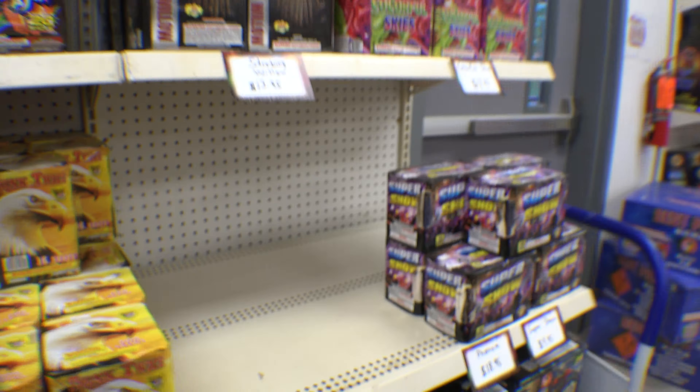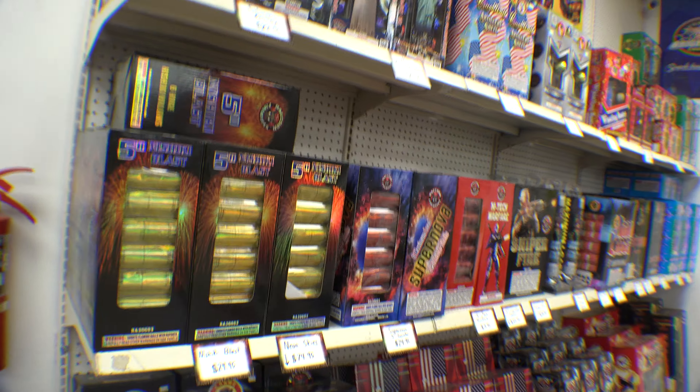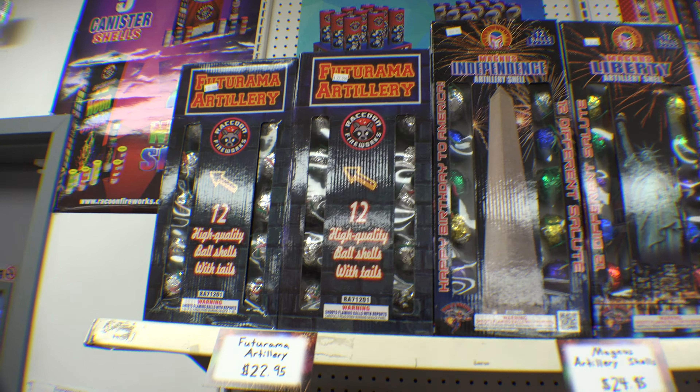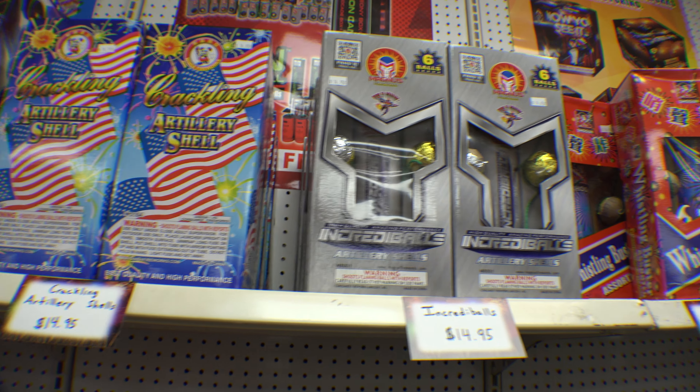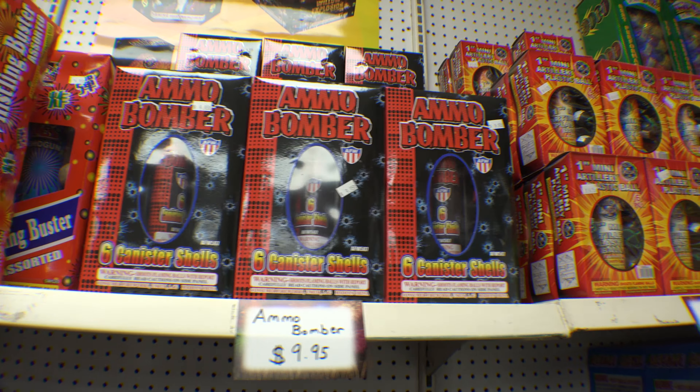Phenom — there's a Magnus assortment. It's got Pyro Entity, Lucky One, and Time to Honor. There's your shells. Look at this — like a King Dragon.